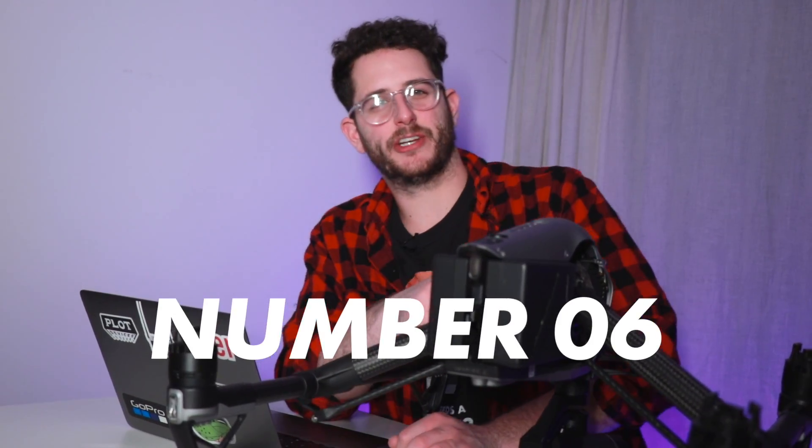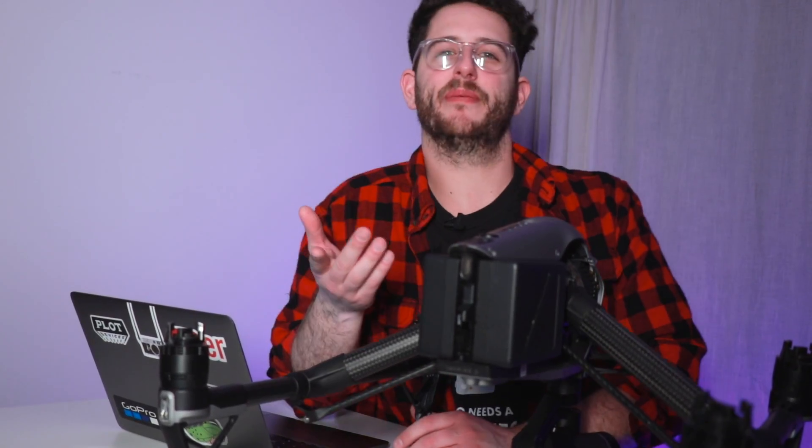The sixth reason you should consider getting this drone is something you may already know, but this thing can record RAW DNG and ProRes with a license fee of roughly $1,400 for both — not to mention the expensive proprietary SSDs that go in the back. But once you have all those things, you're shooting seriously like motion picture quality.